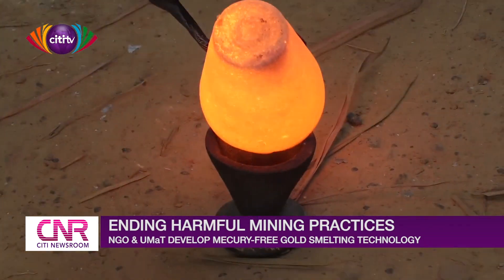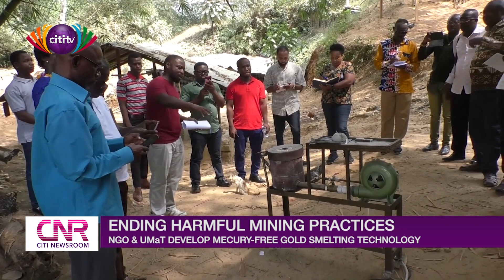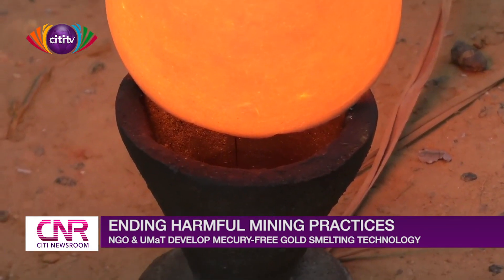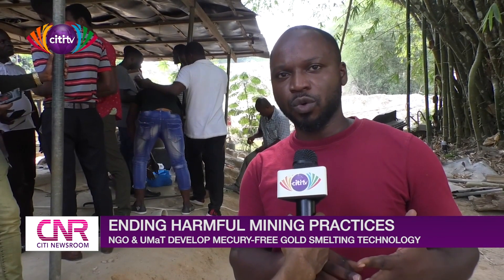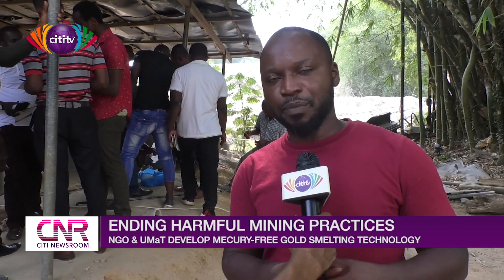Solomon Kusi Ampofu, who is the Natural Resources Governance Coordinator at Friends of the Nation, explains the technology and its benefits. The direct smelting method is very suitable for the processing of ore without the use of mercury. First, it is faster. It is also safer. You also have higher recovery. The testimonies from the miners attest that this process will give very good, high recovery, and we are also protected from the harmful effects of mercury.